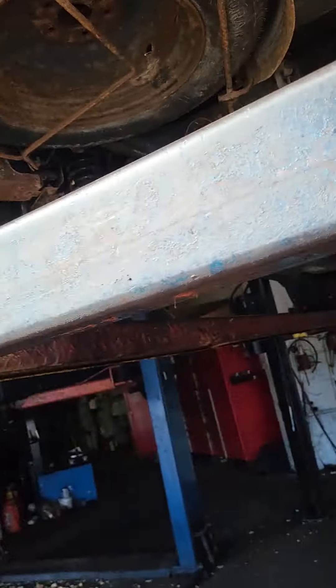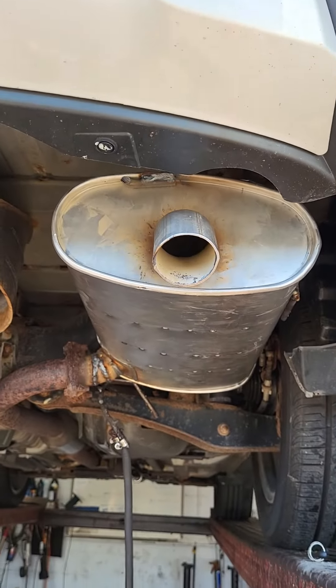I'm getting ready to grab some food here — I work and eat. So this is the 2015 Outlander Sport GT V6, and here is the Camry muffler fitted.